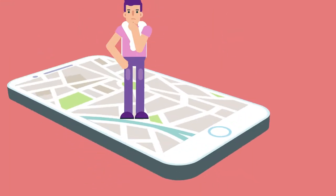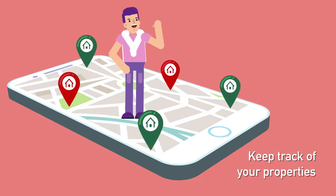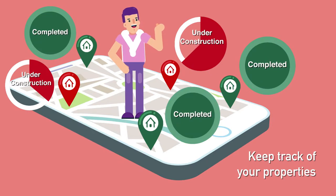Want information and data about the property that you have purchased? No worries! Use the app to keep track of them, whether they are under construction or completed.